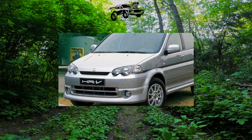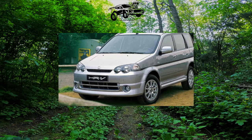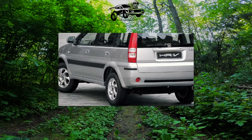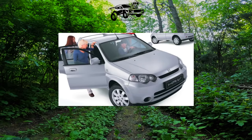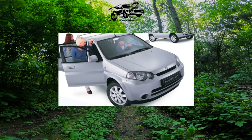Three-door versions were the first to see the light; they lasted on the assembly line until 2003, but a year later the five-door version was added to the range. By increasing the wheelbase, the car became 100mm longer, which had a positive effect on the amount of legroom for rear passengers.